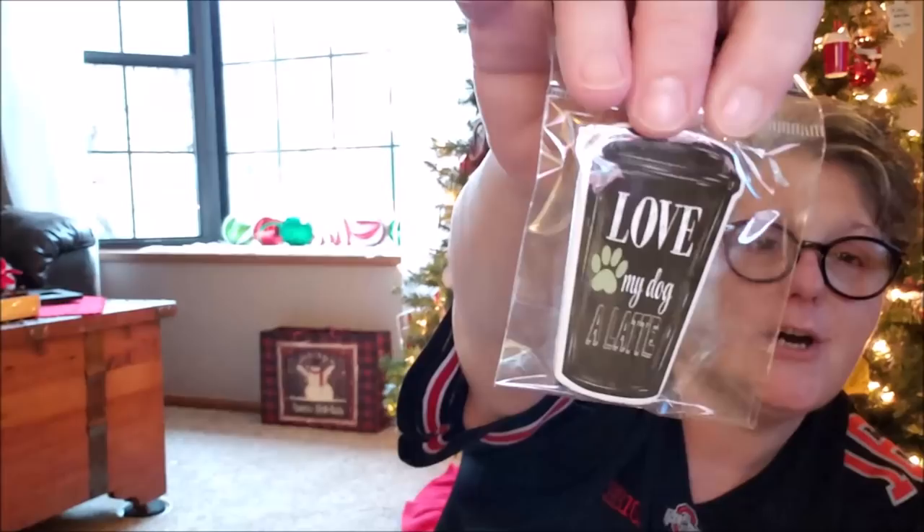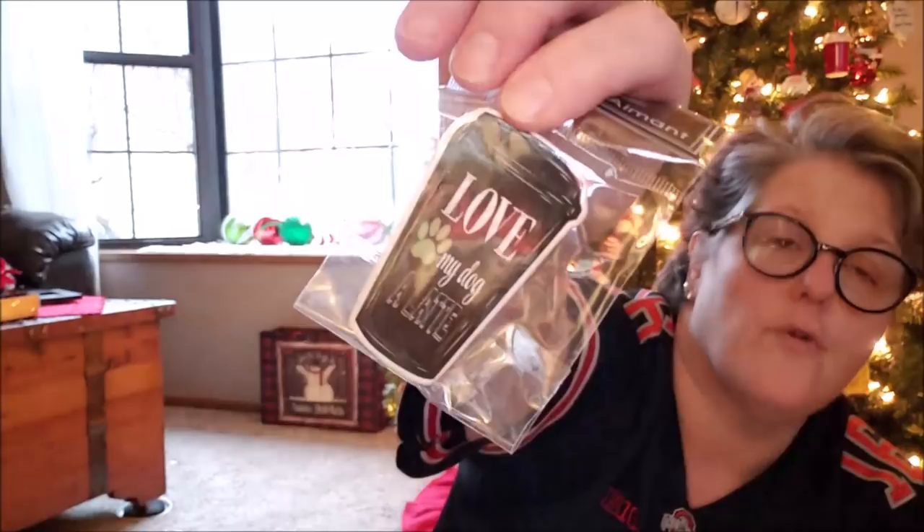I got this for Sarah and I'm probably going to give it to her for her birthday or Valentine's Day. It says 'Love My Dog a Latte' and it's a magnet for her fridge — I just love it, it's a little coffee cup design. I'll most likely give her this with some dog treats and some coffee. Her birthday is on the 10th and Valentine's Day is the 14th, so for one holiday or another, she'll get that.